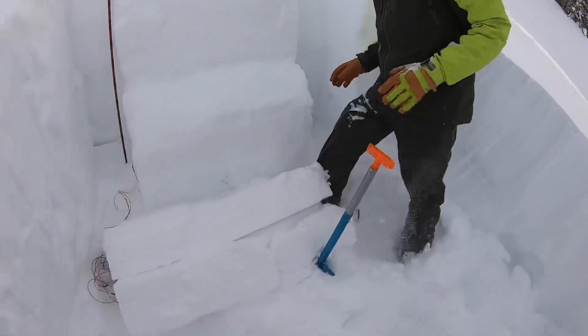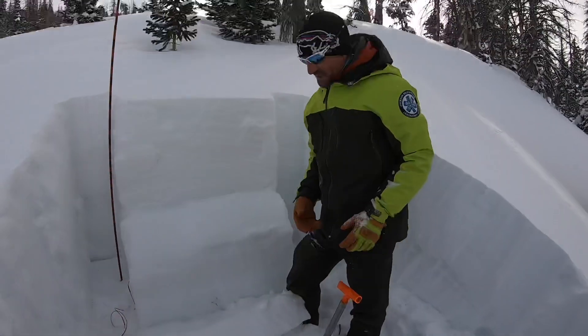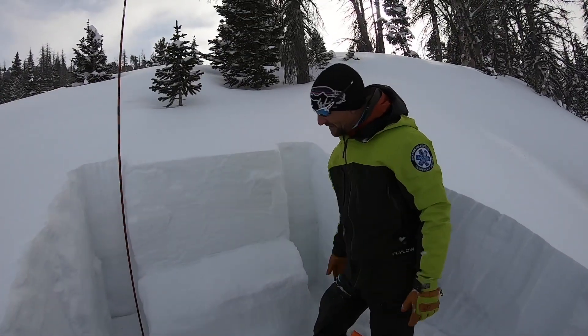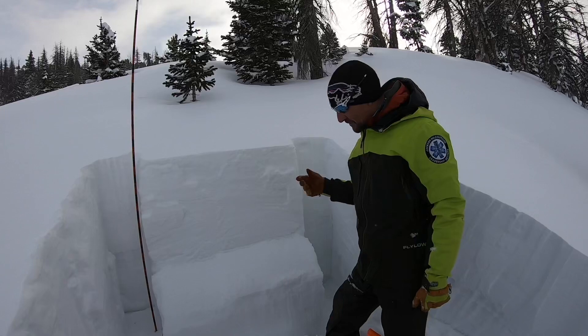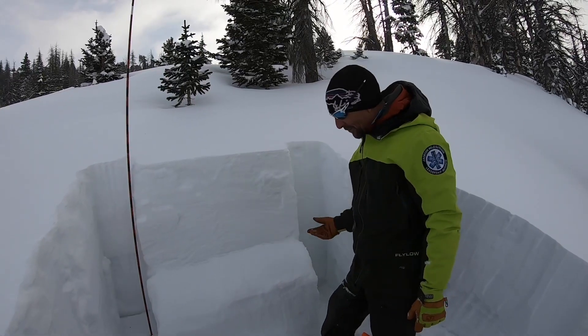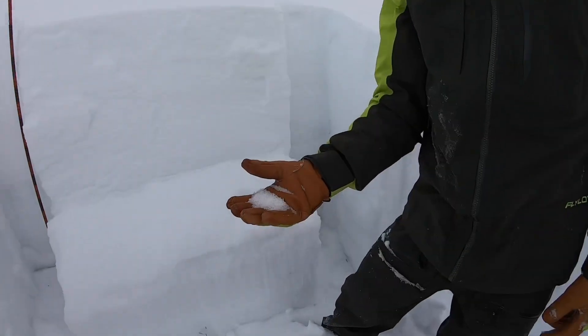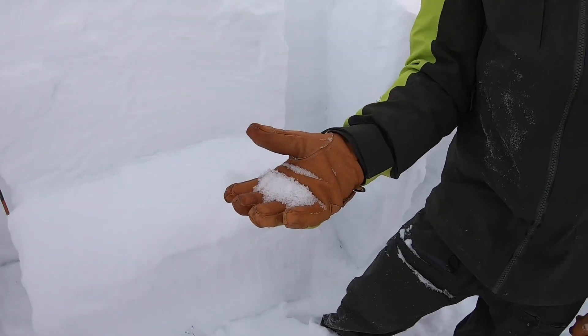These are one to two millimeter facets, and the slab is pretty soft. As it stiffens, it's going to be communicating this even more. As we get more load, as we get more wind, these facets aren't going anywhere. It's the material that's over top of it that's going to change.